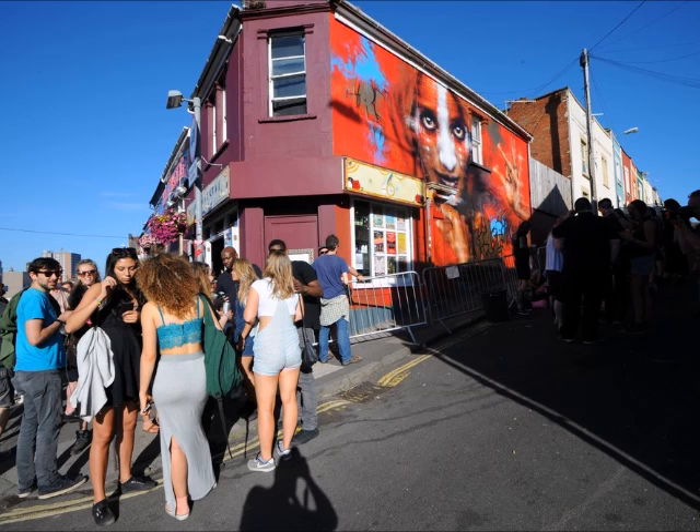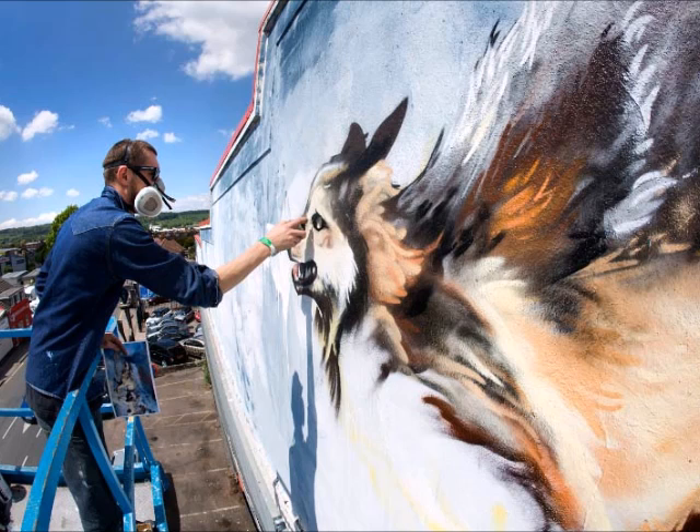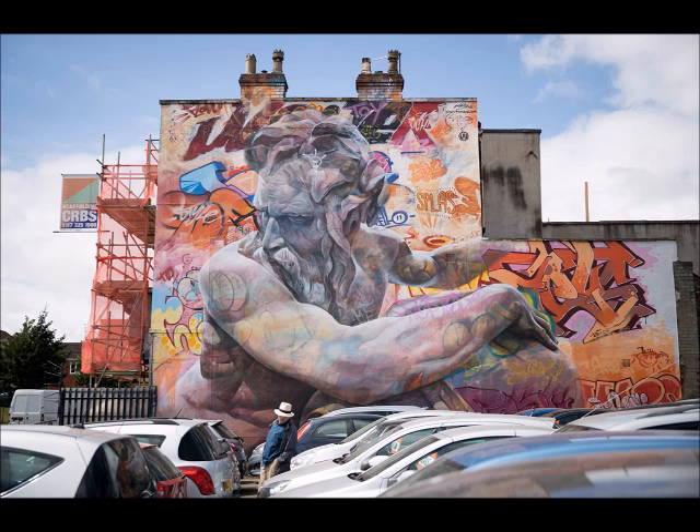Upfest was established back in 2008. Forty artists got together and painted a few walls around the Tobacco Factory on North Street, and it grew. The first year we had about 50 artists, the second year around 100, then 150, and ten years on we have 400 artists coming from about 70 countries painting anything.